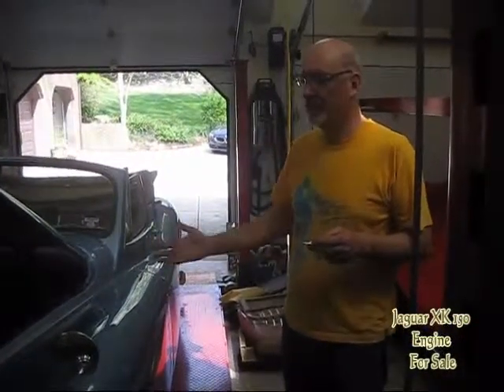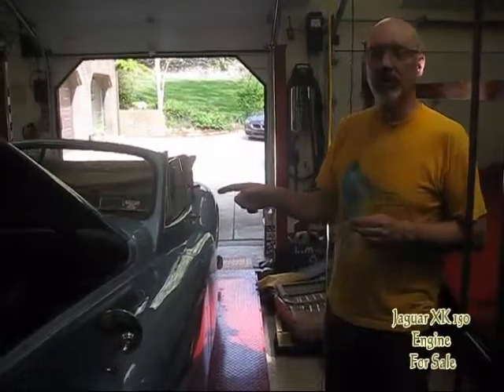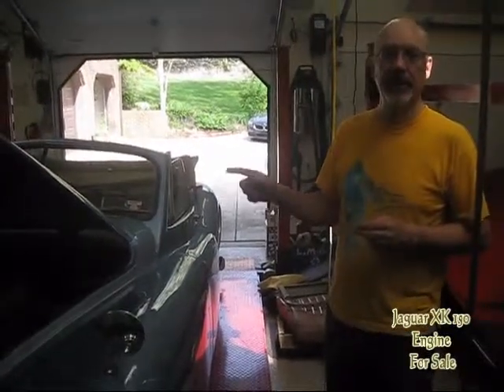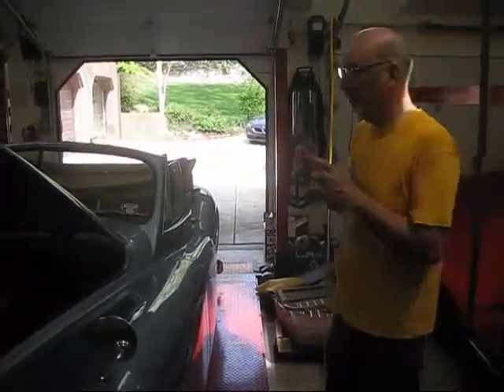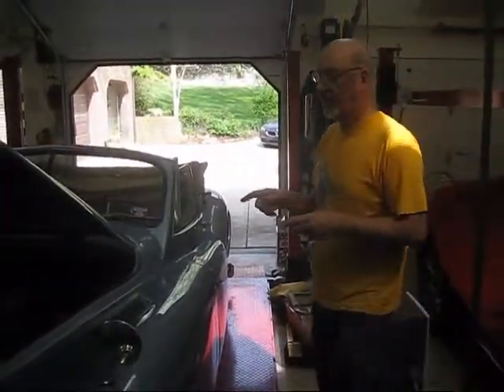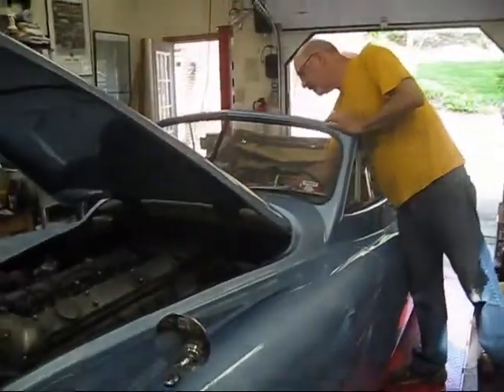Hi, I'm Pete Hutchinson. I just bought this 1957 Jaguar XK 140, and it has a 150 engine in it. I'm going to replace it with the original 140 that's being rebuilt right now. But this engine I'm going to sell, and I wanted to show you that it's in really tip-top shape, although the rest of the car is tired.